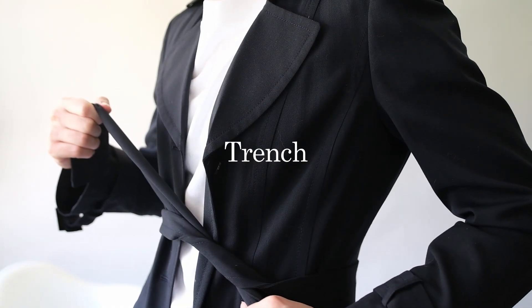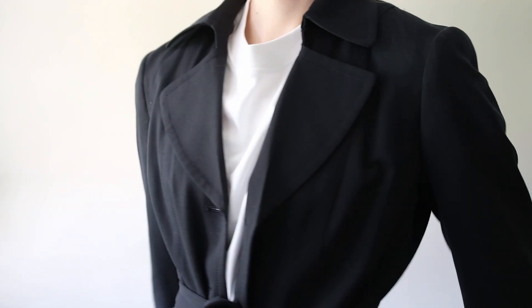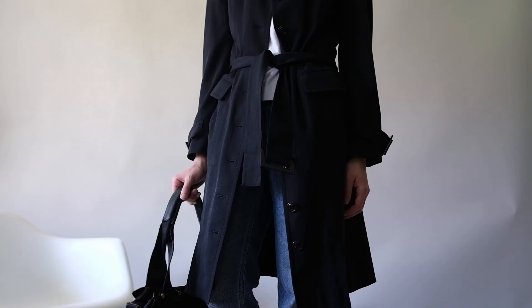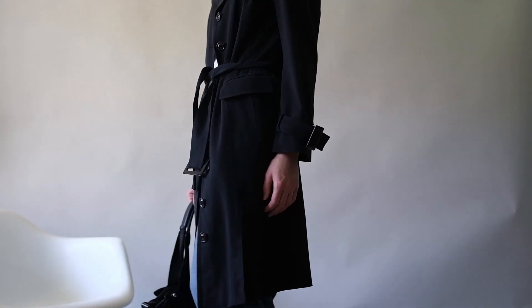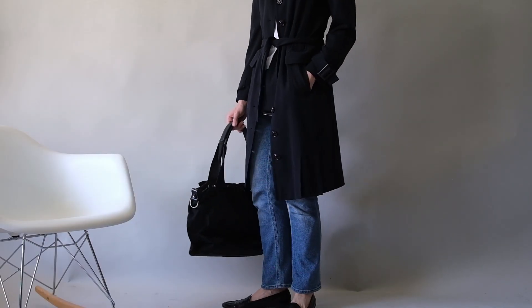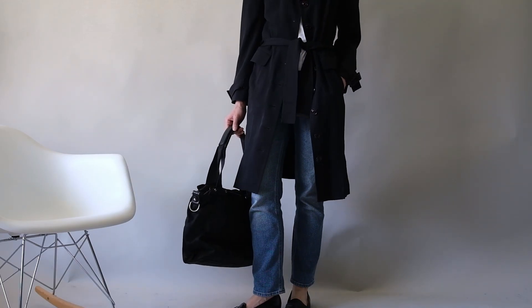A lightweight trench coat is a springtime essential. It's perfect for layering over sweaters or suits on cooler days, and it adds a nice touch to any outfit. Look for a classic beige or khaki color, or mix it up with a bold hue like green or navy. For this look, I've added this navy trench coat from Wurk, and kept the rest of the outfit simple with a white tee, straight leg jeans, and derbies.